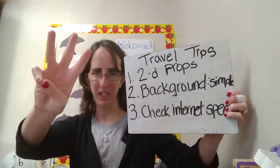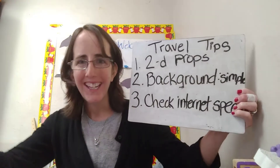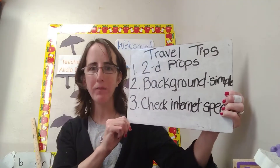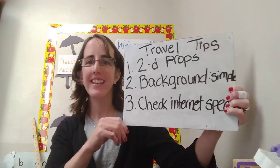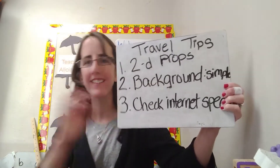I have three tips for teaching while traveling. Tip one: use 2D props — props that you have printed out. These are easy to put in a baggie, put in your suitcase, and go.